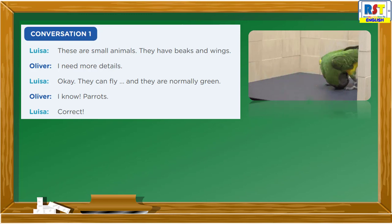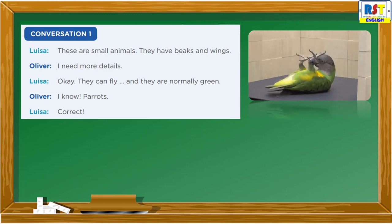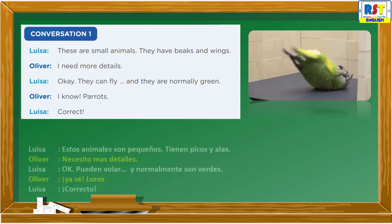Now, let's start. Conversation 1: These are small animals. They have beaks and wings. Hmm, I need more details. Okay, they can fly, and they are normally green. I know — parrots! Correct.